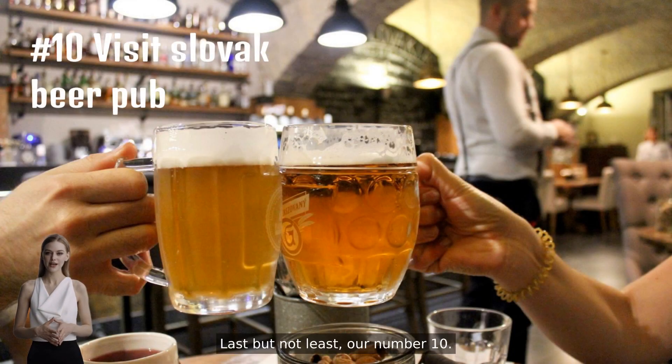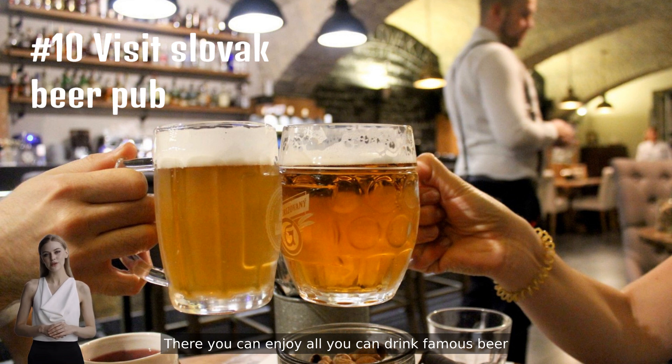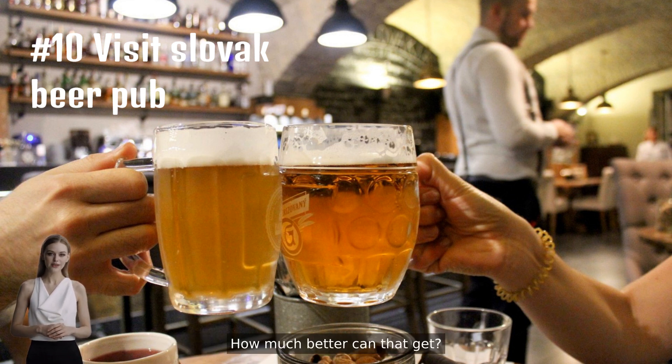Last but not least, our number ten: visit a traditional Slovak pub. Experience the local food and drink culture in a traditional restaurant. Try Eastern European dishes and wash it down with a local beer. You can even top it all off with a traditional beer bike tour, where you can enjoy all-you-can-drink famous beer while comfortably sightseeing. How much better can that get?